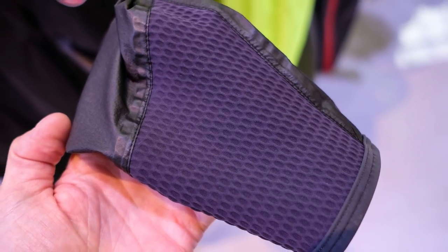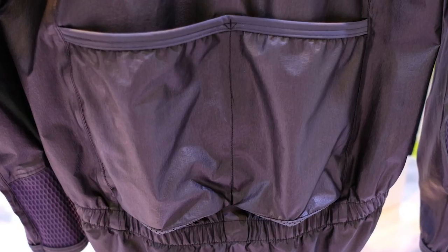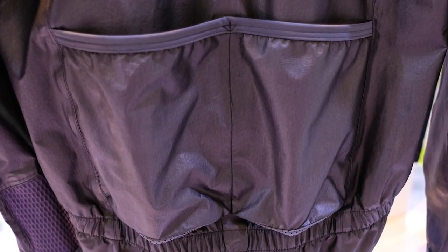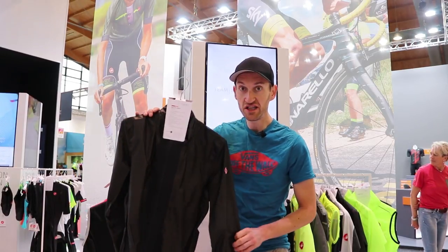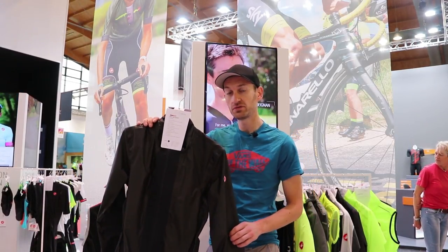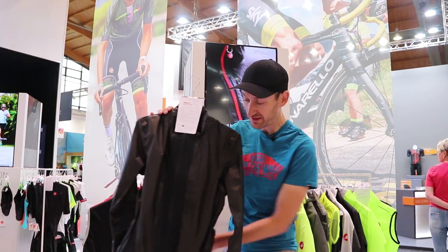The other interesting thing about this new jacket is there are pockets — the original didn't have pockets. There are now two pockets on the back, so you can carry your essentials. It's a nice-looking item of clothing, though not cheap — it's €350, so we'll get a UK price for that soon, but it should be coming out this side of Christmas, hopefully.